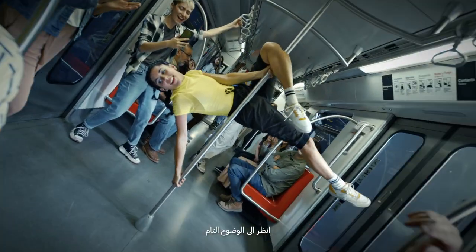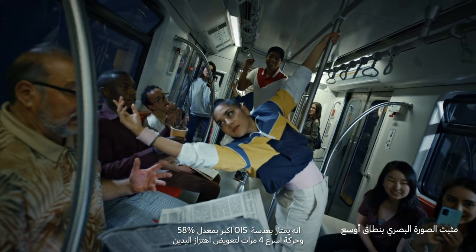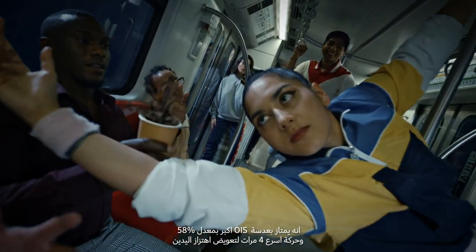Look how clear this is. There's a 58% wider OIS angle and 4 times faster motion sampling to compensate for unsteady hands.